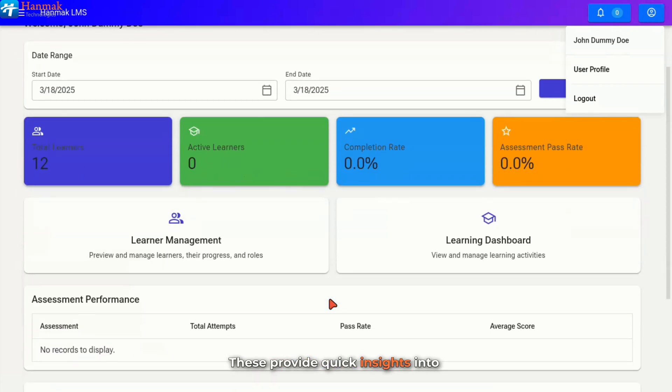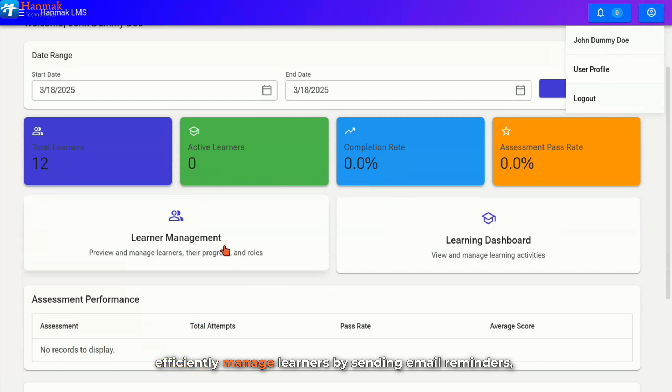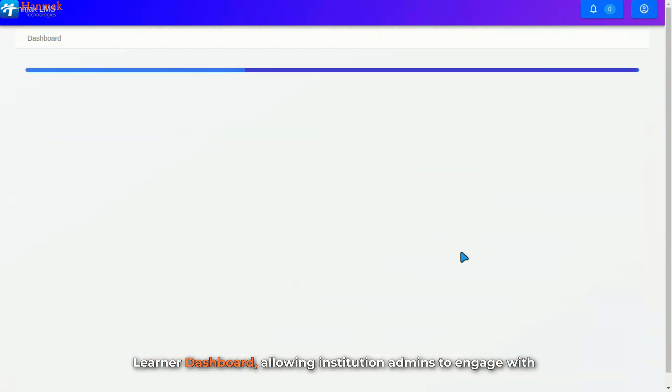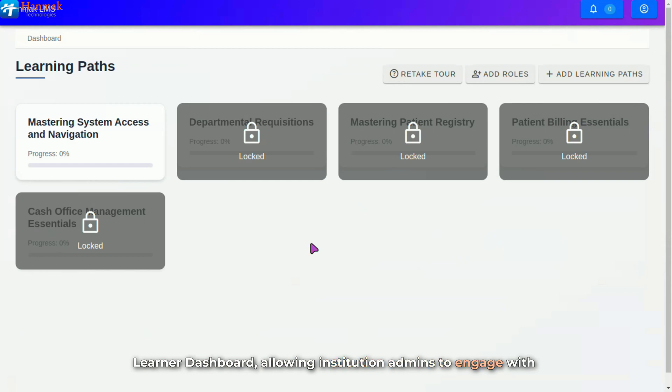These provide quick insights into learner engagement and progress, enabling timely interventions where necessary. The learner management card enables you to efficiently manage learners by sending email reminders, viewing their roles and overall progress, and assigning additional roles and learning paths. It also allows you to generate registration links for new learners, add existing users to the institution, and configure learning path progression settings, ensuring a seamless learning experience. The learning dashboard card provides access to the learner dashboard, allowing institution admins to engage with training or learning materials based on their needs.